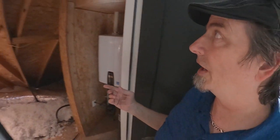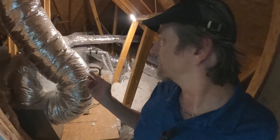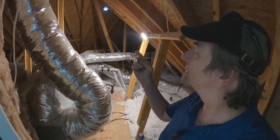Up here at the top of the stairs we've got our attic access for the tankless water heater and the HVAC system.